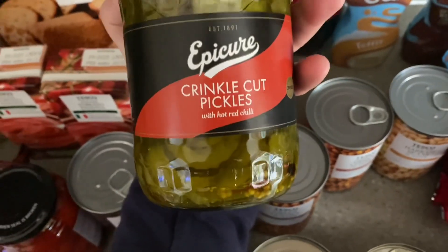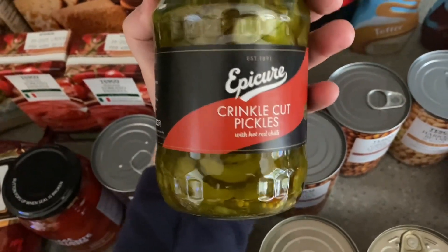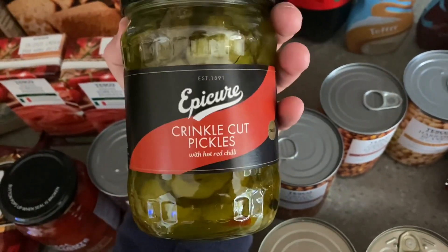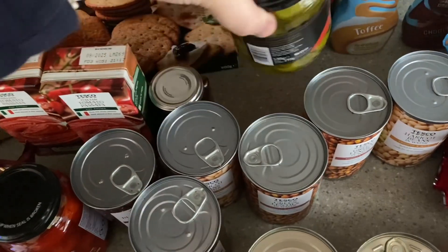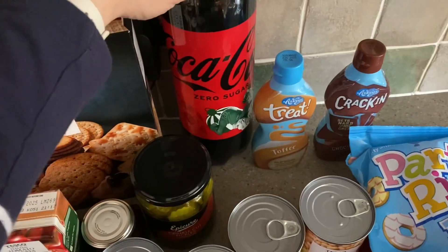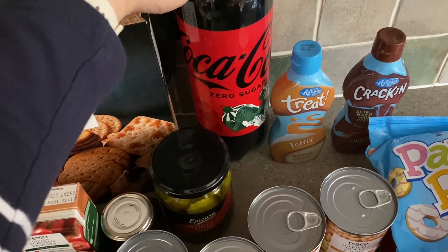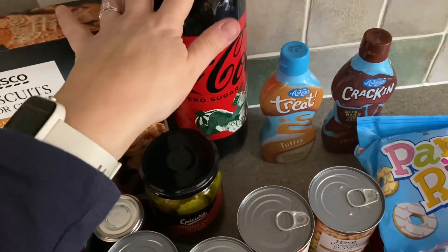I've got some crinkle cut pickles — I've treated myself to these, I think they're about £2.10. These are the ones with the hot red chilli inside and it really does spice up the pickles. I've bought this because it's the first week of the shopping budget for the month, so I wouldn't normally buy them. Some Coke Zero — I think I ordered it to put away for Christmas, so that's another Christmas cupboard item.